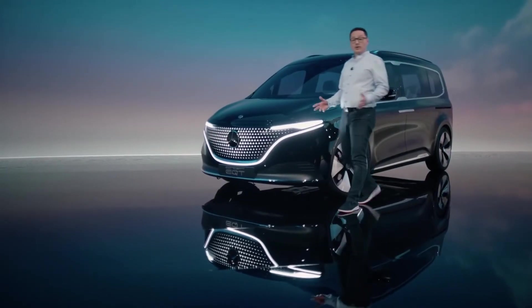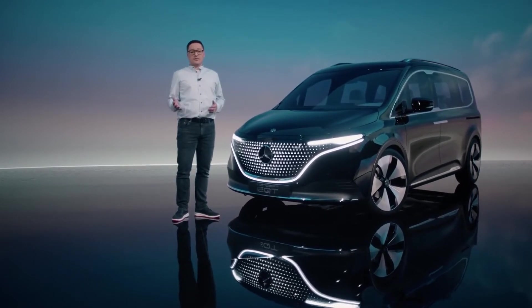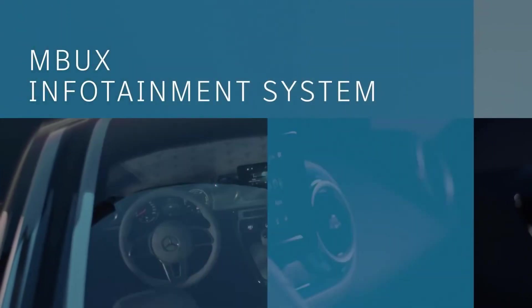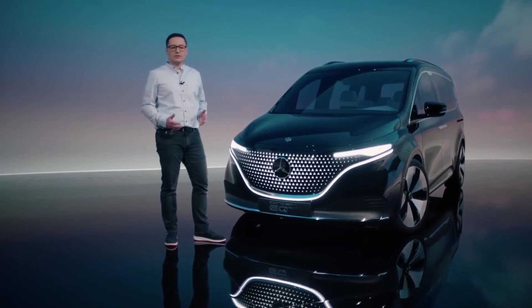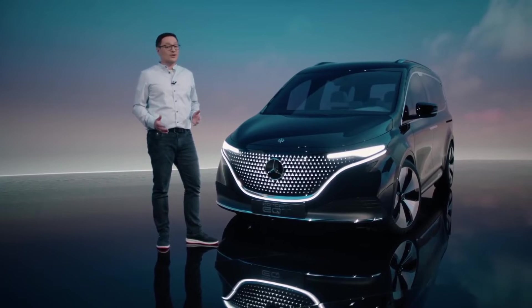The top quality you have come to expect from Mercedes-Benz in terms of comfort and safety contributes to this. One example is our forward-looking MBUX infotainment system, which also includes the latest driving assistance systems. And thanks to its compact proportions, this small van fits almost any parking space or garage.